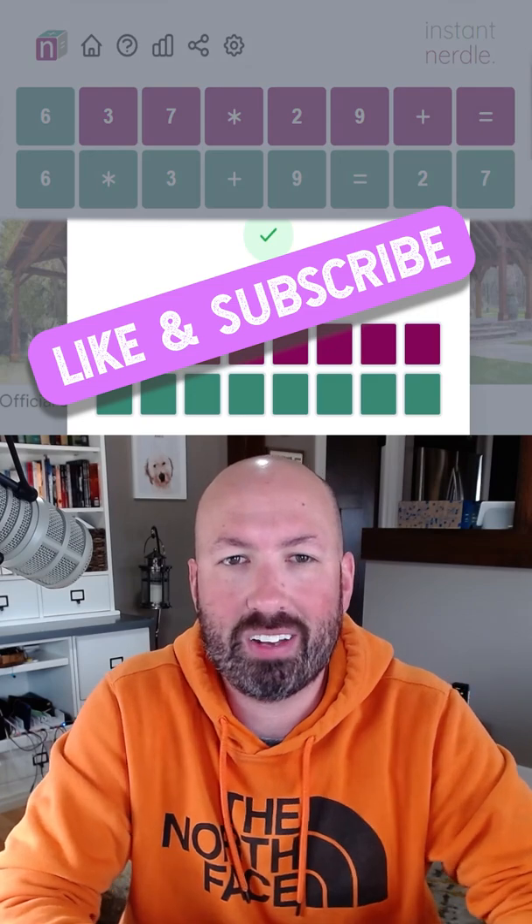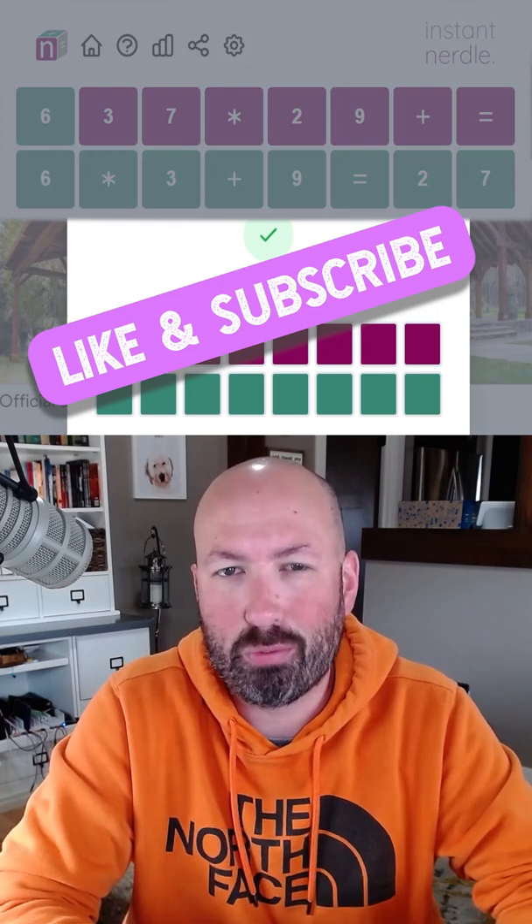I feel pretty good about that. Let me know how you did with today's Instant Nurdle, and be sure to subscribe for more puzzles.